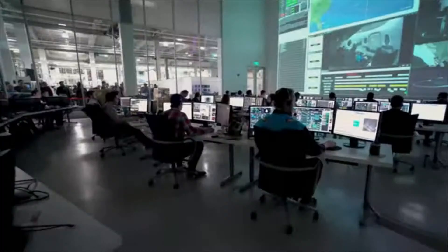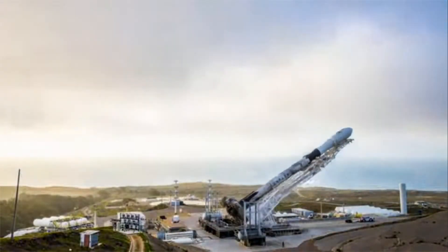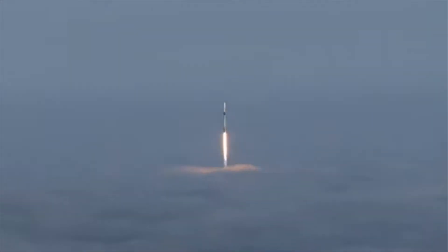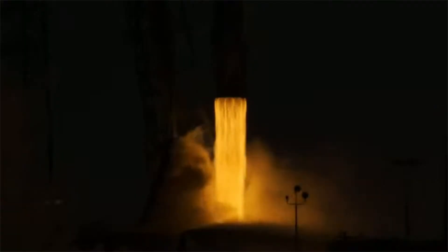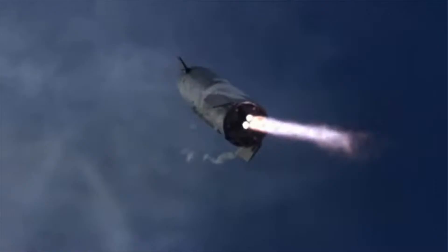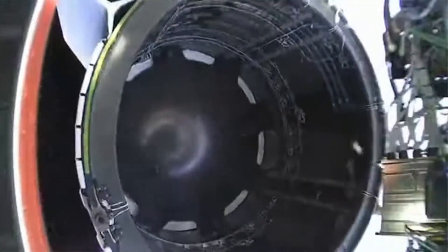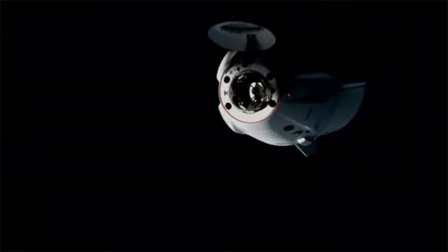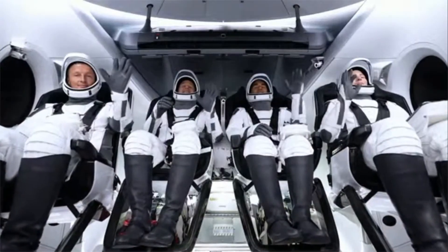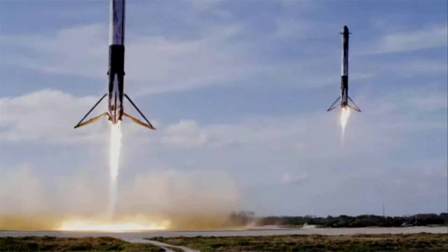Launch Director: pad is clear. 10, 9, 8, 7, 6, 5, 4, 3, 2, 1. Go for launch. Vehicle is supersonic. Stage separation confirmed. Dragon separation confirmed. Stage one is transonic. Landing leg deployed. And Falcon 9 has landed.